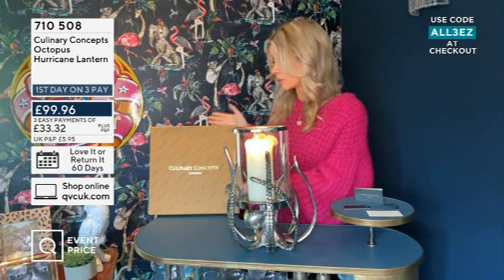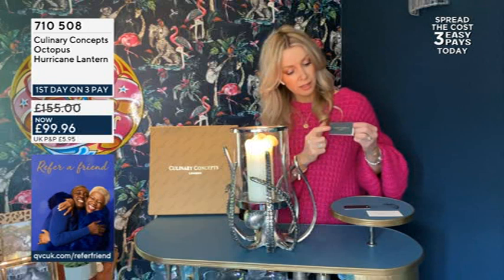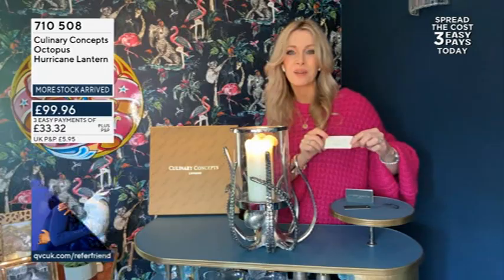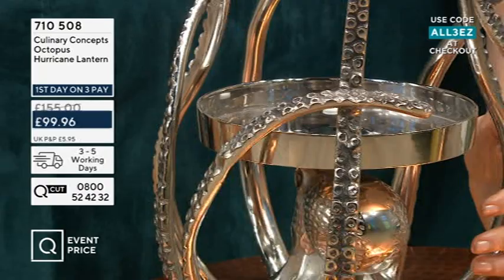Every single one of our gifts also comes with these beautiful little labels. We think of everything — even little handwritten notes which say 'We hope you enjoy your product from Culinary Concepts.' So we are really famous for our gifting. It's the gift wrap, the tissue paper — it really is a gifting experience.